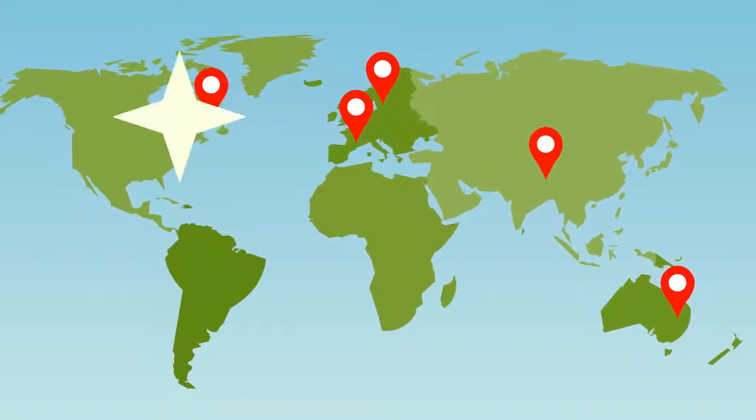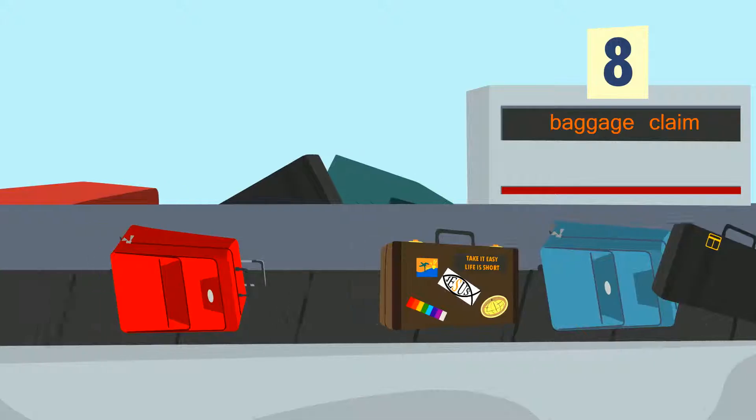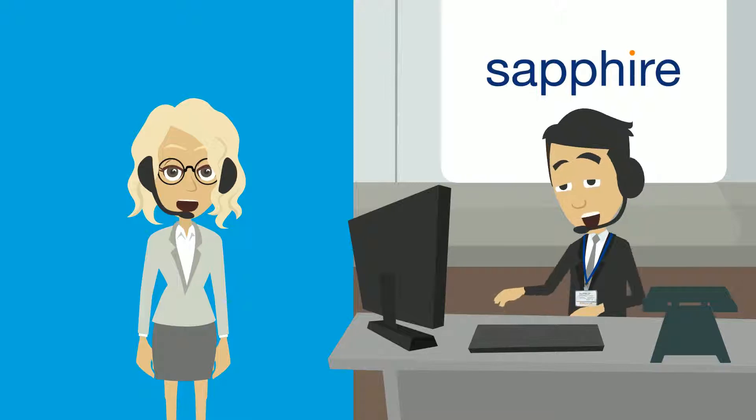Plus, the software's multi-currency functionality is ideal for overseas expansion and transactions. So if it's time for your current software to pack its bags, be sure to talk to Sapphire and learn how you can take your business forward faster.